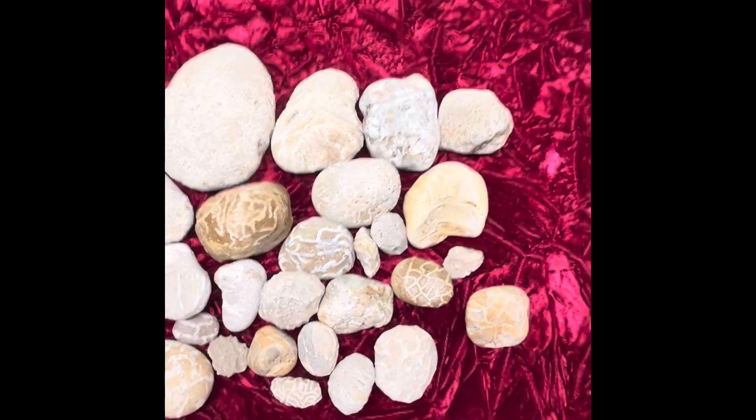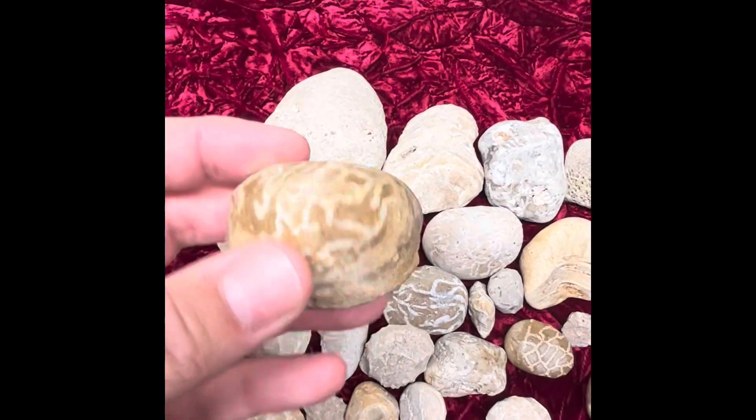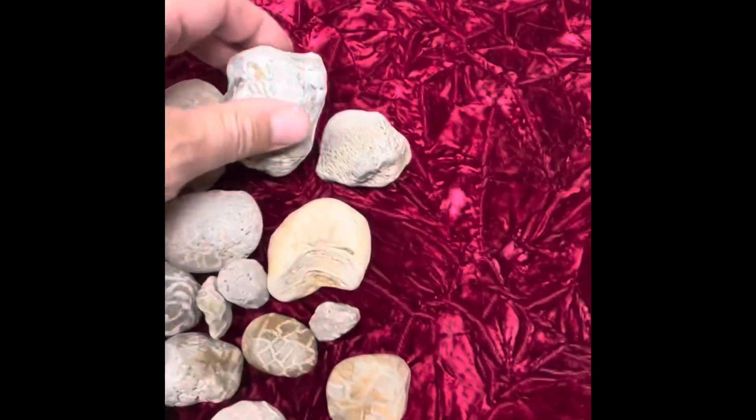These guys can grow in any kind of material. Here's a very sandstone-y piece, and here's a very quartz-y piece.